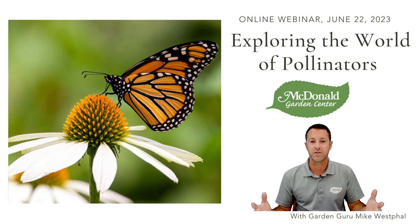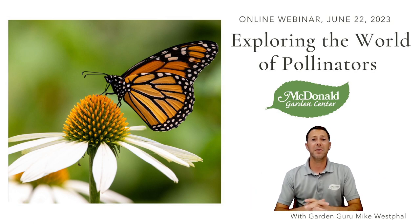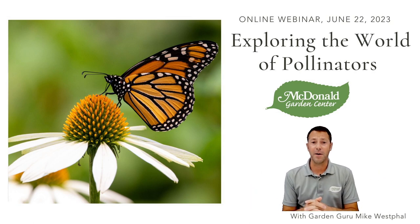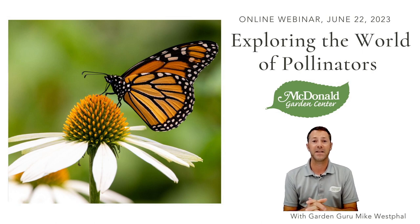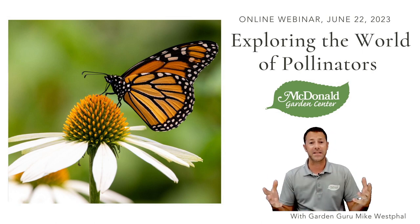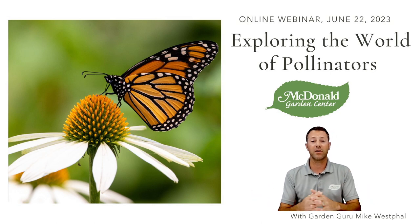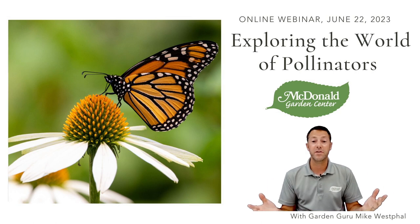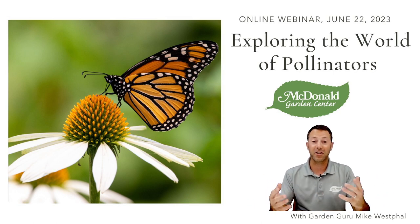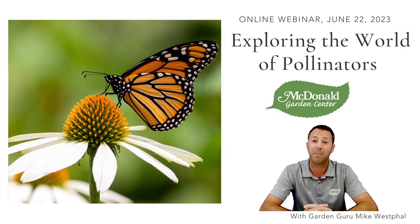Let's talk about pollinators in general, and of course McDonald Garden Center — we're a garden center, so I'm going to talk a lot about some plants. Definitely that's one of the best ways we can help support our pollinators, by planting nectar plants and host plants. With all of our webinars, feel free to ask questions, leave comments, let us know where you're watching from. If I don't get to your questions right away, I will at the end.